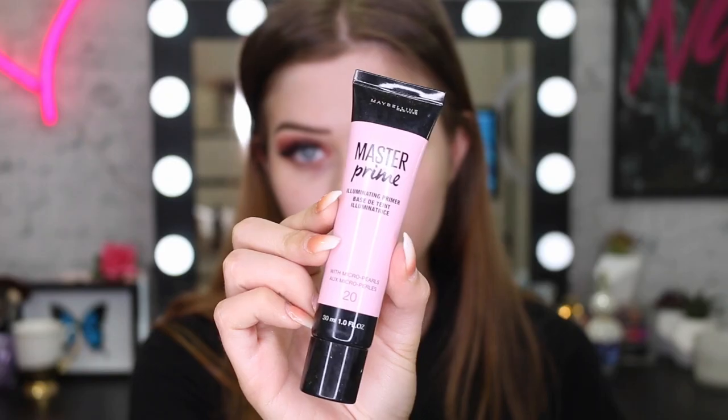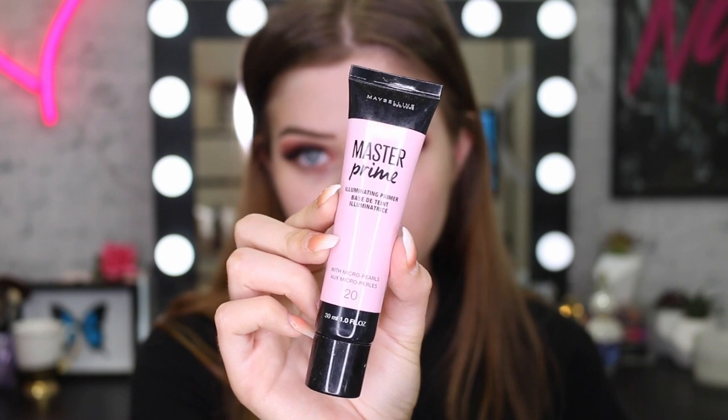Totally optional - I did put on some lashes for some drama. I'm going to use my Master Prime Illuminating Primer. I just wanted to have some real radiance to my skin because I am using a matte foundation today.